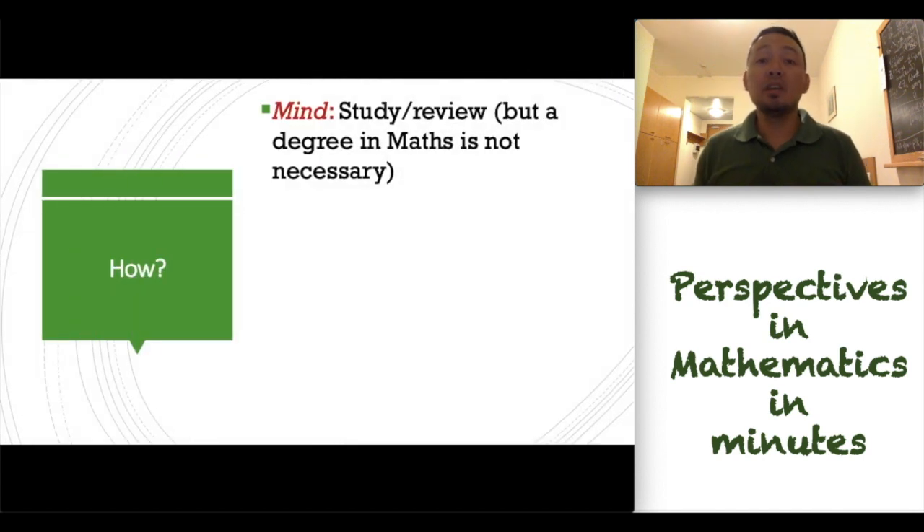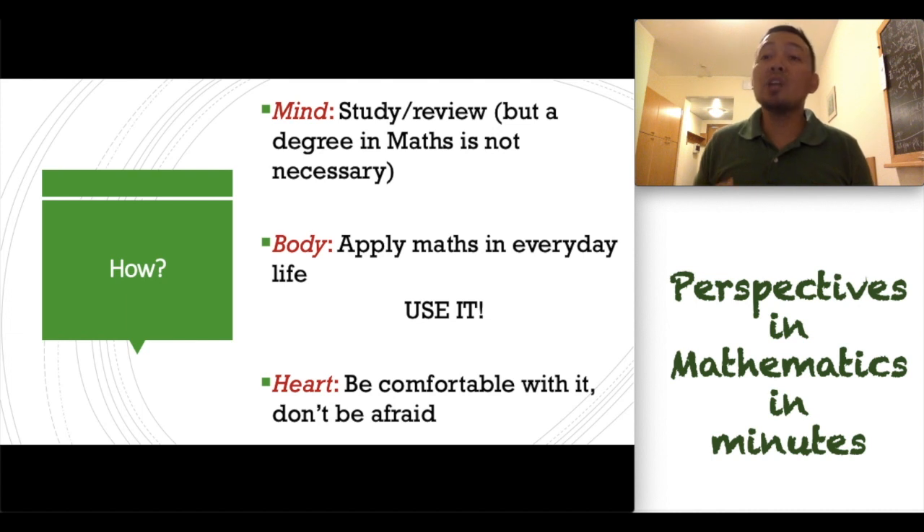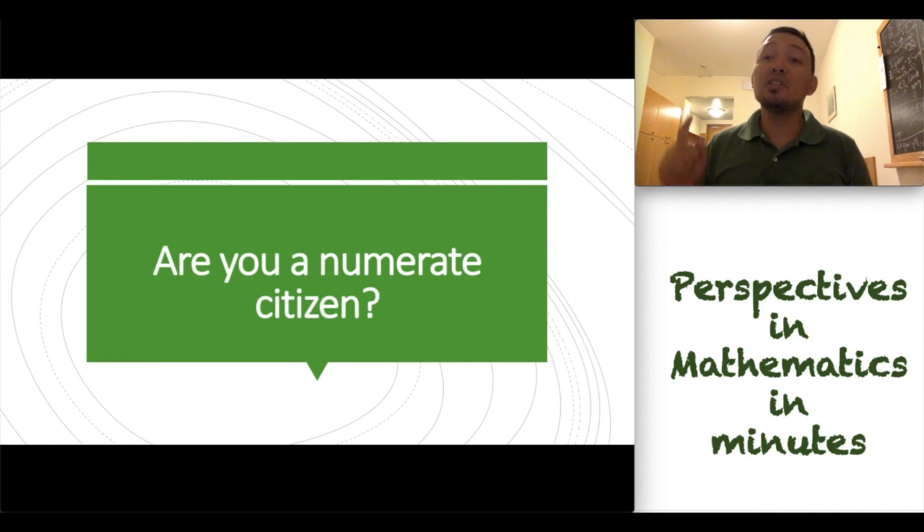Based on my perspective, these are the ways that we can improve our numeracy skills. First, study — or, if you have already studied, review the concepts and the skills. You don't need a degree in mathematics to have good numeracy skills. Second, apply mathematics in everyday life. Use it. Then, we also need to change our attitude. We need to be comfortable with mathematics. We should not be afraid of mathematics. Here is a challenge for you: are you a numerate citizen? Thank you for watching this video. Bye!